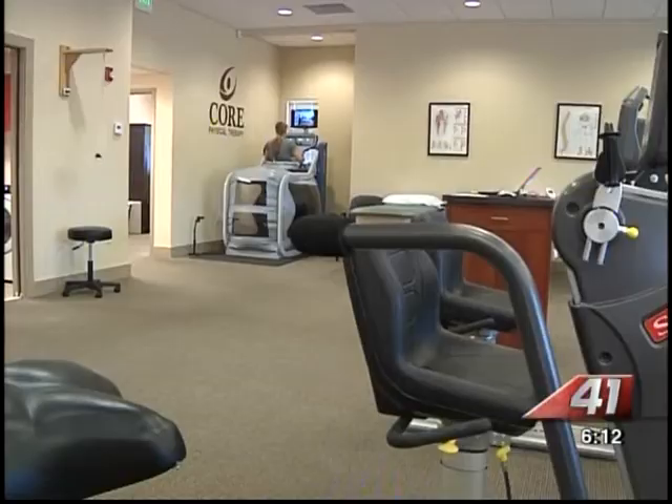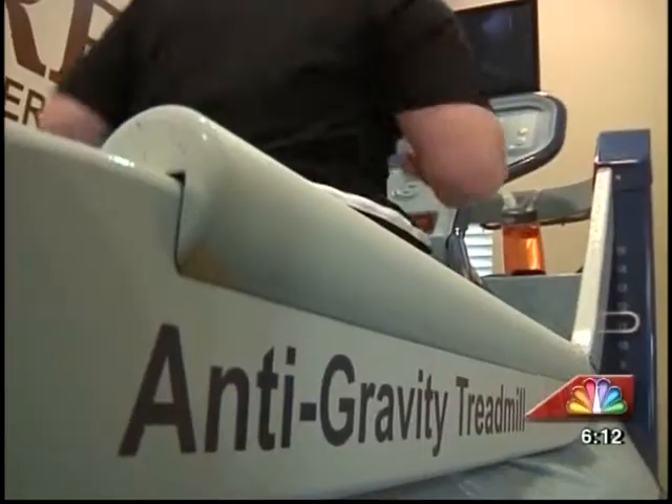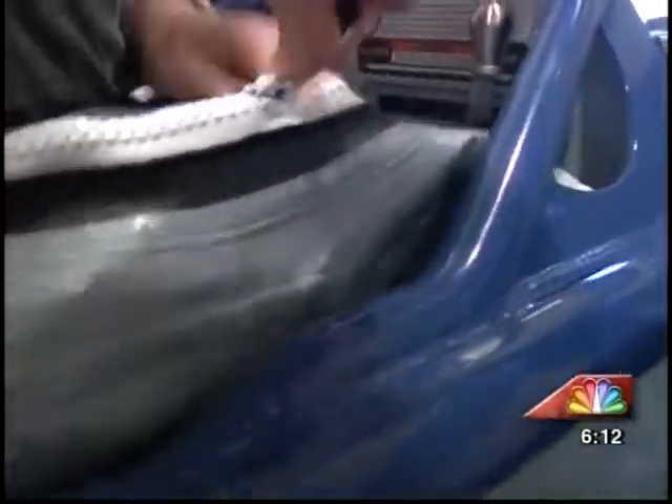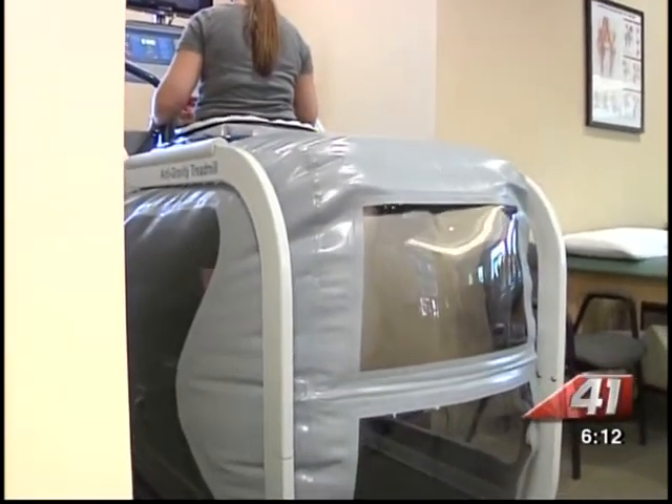When you look at it from a distance, this is, by all standards, a normal treadmill. But step on the Alter-G, and this thing is anything but normal. It's almost like you're defying gravity — it's like walking on the moon.